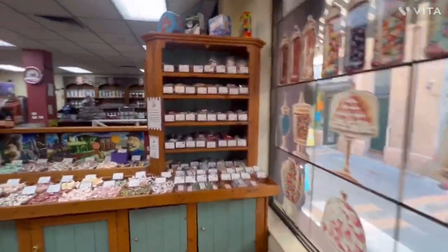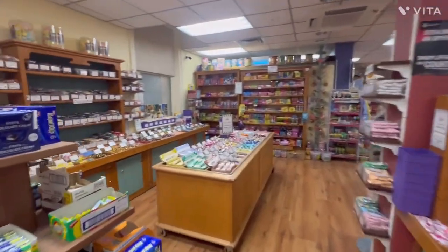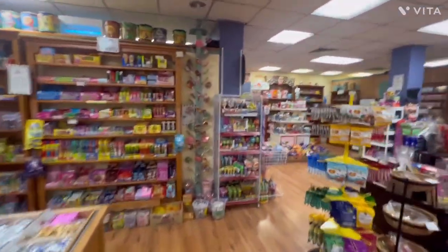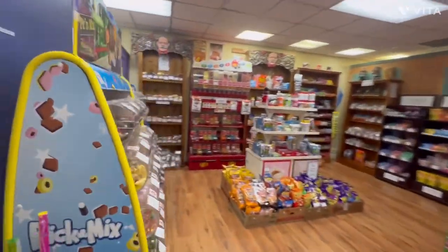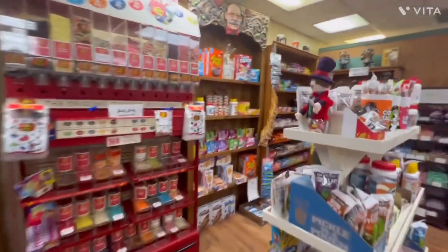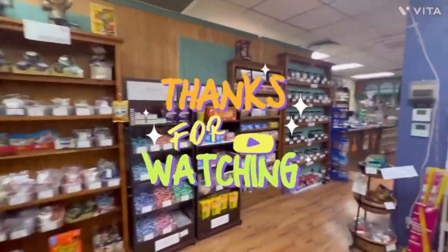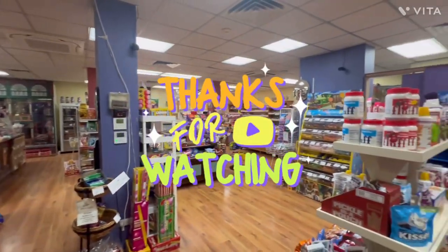I'm really happy that I popped in here today. It just is an amazing shop full of amazing treats. So next time you're in Adelaide, make sure you come and say hello to Lauren and her team. If you like this video, please give it a thumbs up and subscribe to my channel — it's free to do and it helps my channel to grow. Until next time, happy travels.